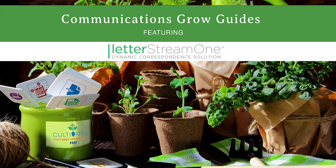Welcome to FSSI's Communication Grow Guides. If you are new to our videos and what grow guides are, watch our first video before you start this one. It's linked in the description box below.